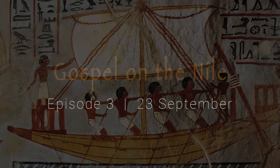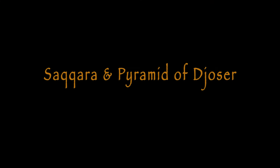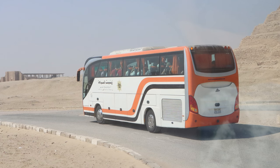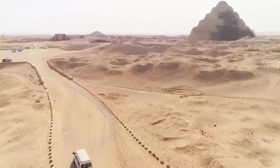On the 23rd of September, at Ancient Saqqara and the Pyramid of Djoser, upon leaving the Memphis, Egypt, Mount Rahina Museum, our group made its way to the Saqqara archaeological site and the stepped Pyramid of Djoser.